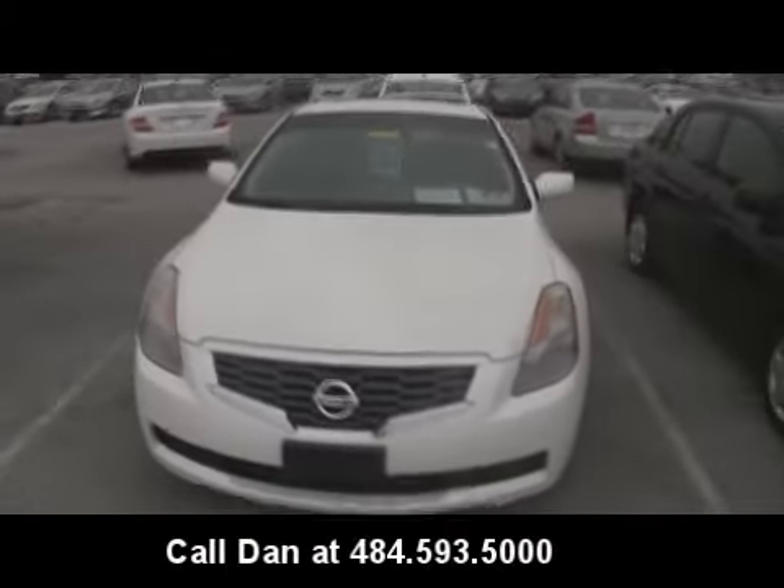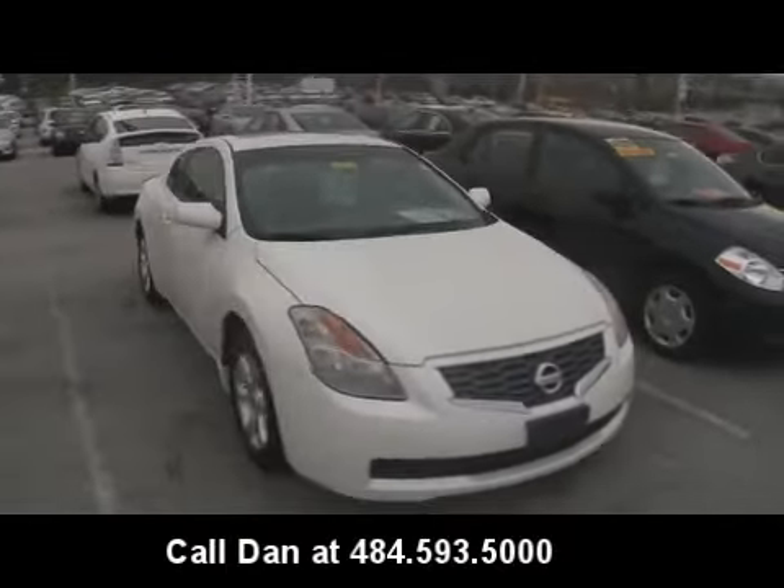Hey Dan, it's Dave from Jeff Dembers Auto Group. This is the 2008 Nissan Altima Coupe you inquired about.